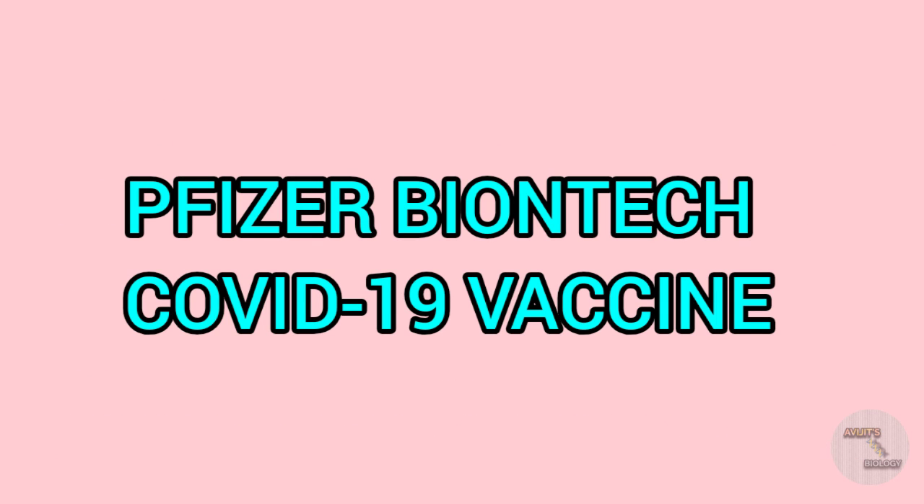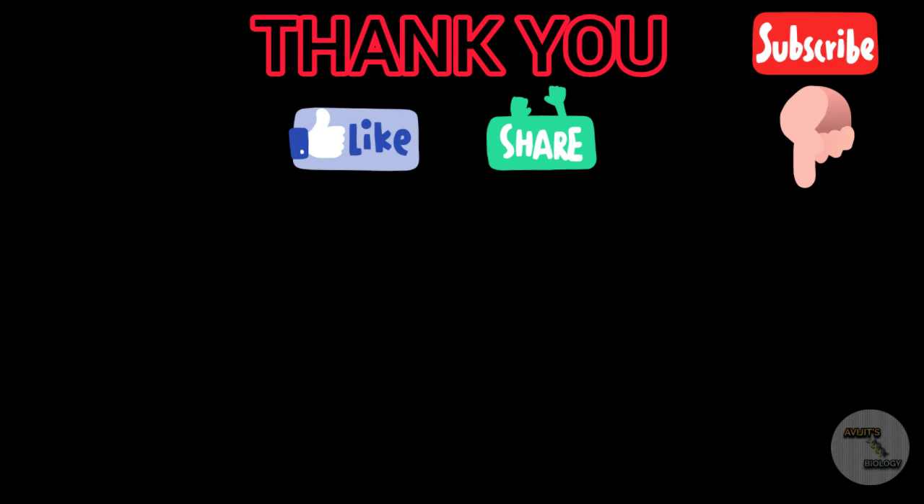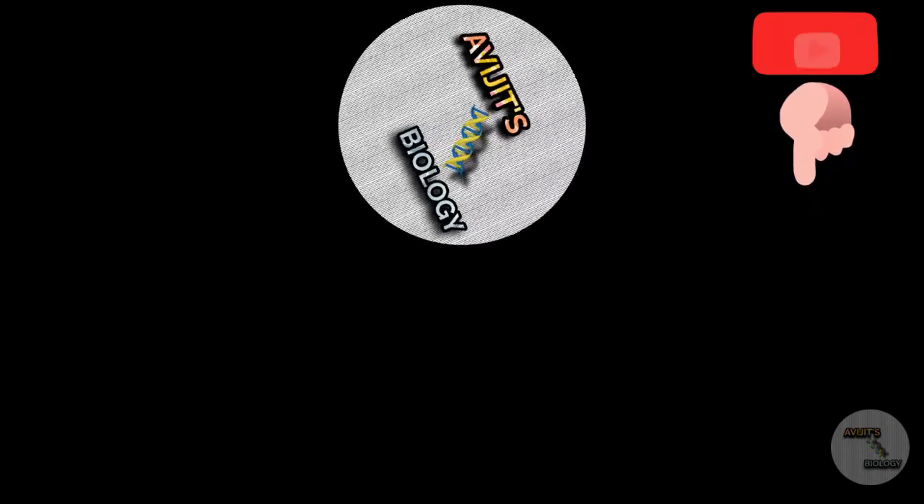That is all about the Pfizer BioNTech COVID-19 vaccine. Thank you for watching. Please like and share the video, subscribe to the channel if you haven't yet, and hit the bell icon. We'll meet you in the next video. Thank you.